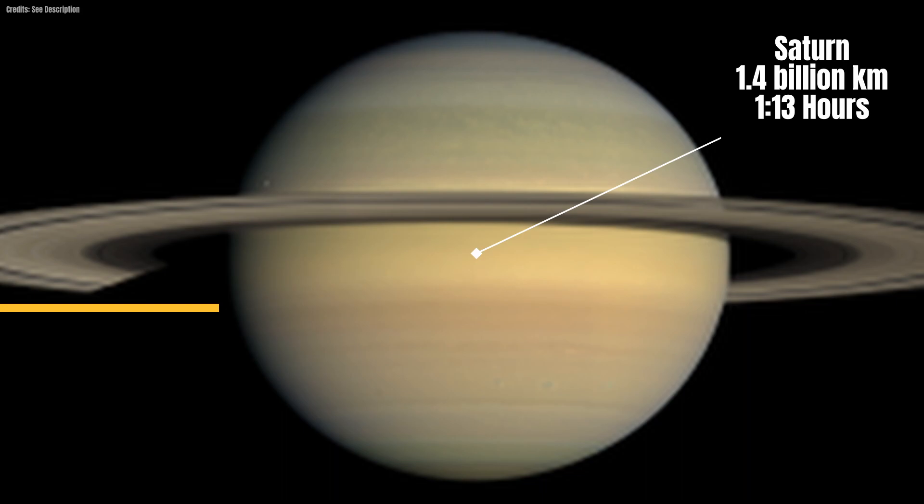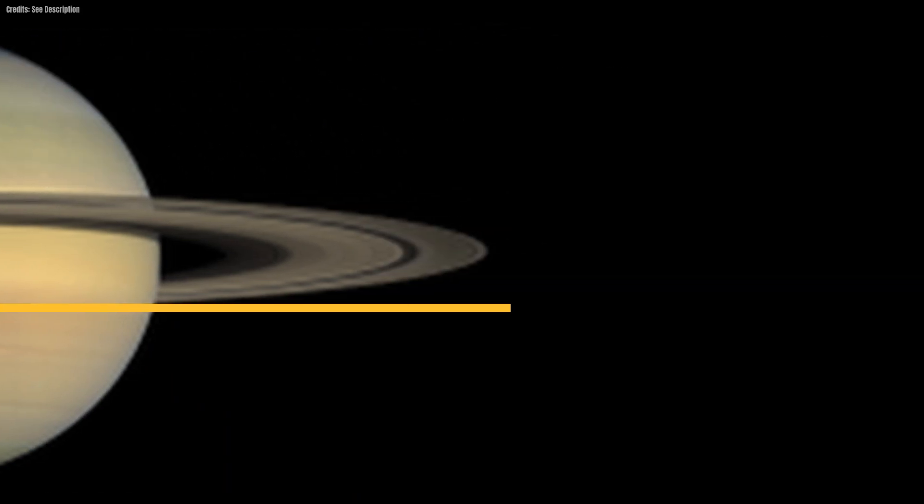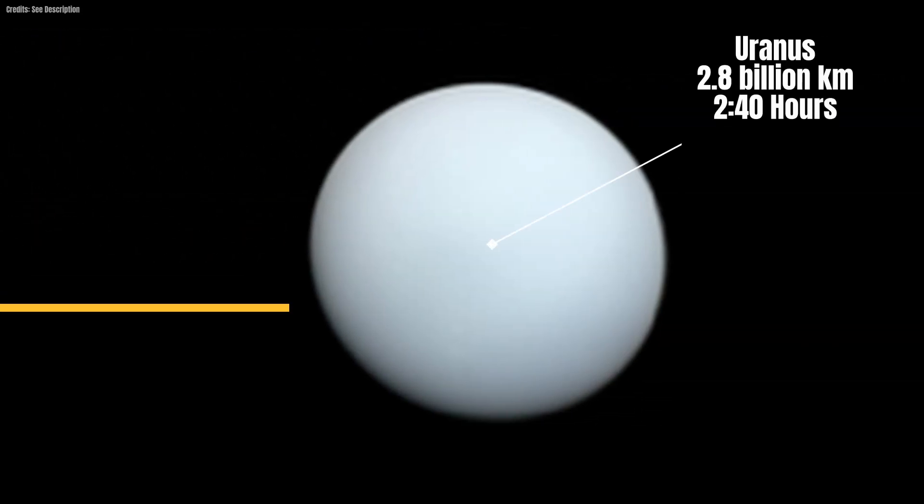Saturn, situated about 1.4 billion kilometers from the sun, receives the sun's light in about one hour and 13 minutes. At a distance of 2.8 billion kilometers, Uranus receives the light in about two hours and 40 minutes.